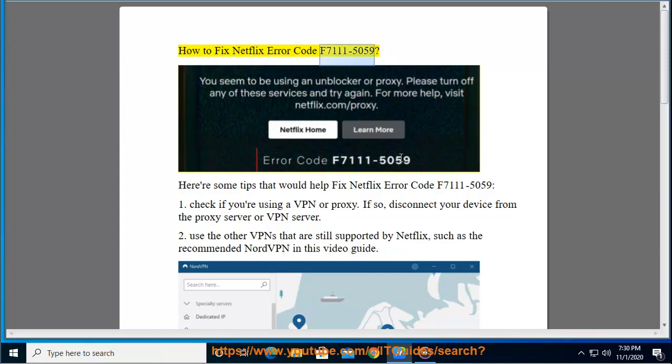How to fix Netflix Error Code F7111-5059. Here are some tips that would help fix Netflix Error Code F7111-5059.